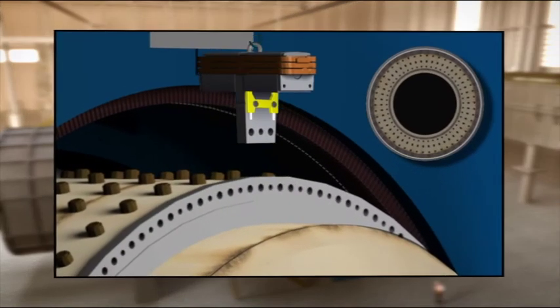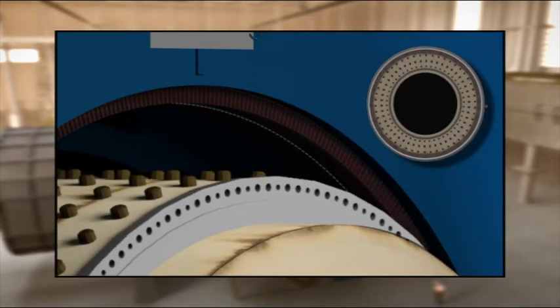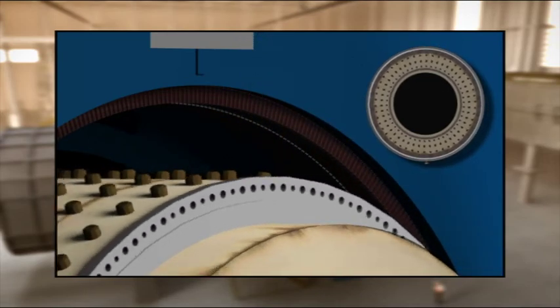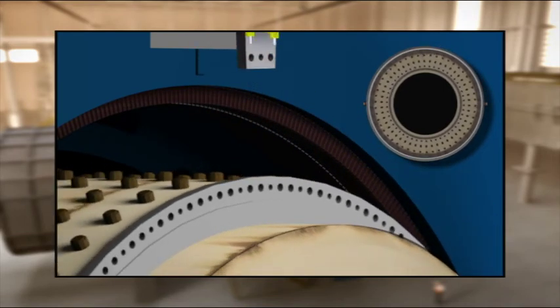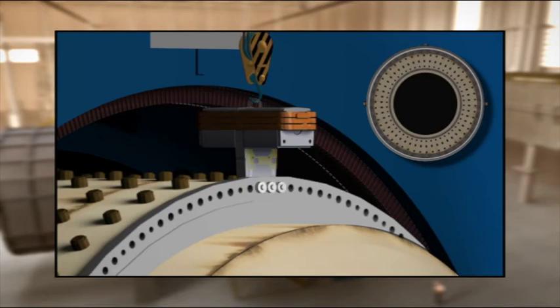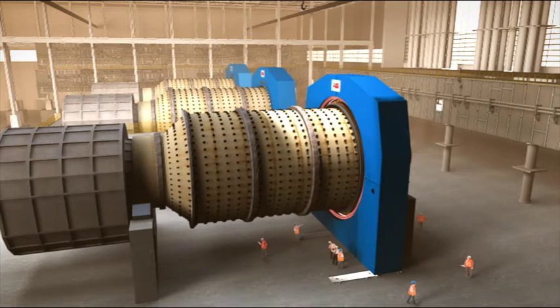ABB has developed an innovative way of assembling the ring motor's poles. Each pole is individually positioned and adjusted to ensure that the rotor is perfectly rounded. This ensures a uniform air gap throughout the entire circumference of the rotor, bringing greater reliability and efficiency to the machine.